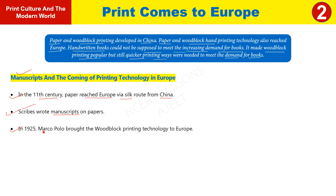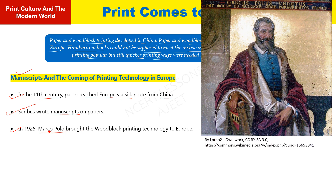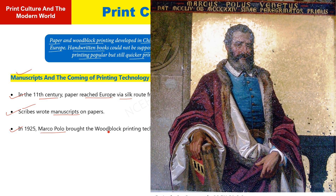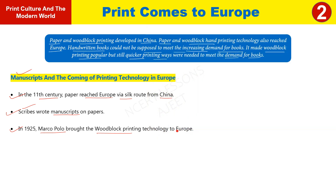In 1295, Marco Polo, the great explorer, returned to Italy after spending years in China. He had learned the woodblock printing technology there and brought it back to Italy, thus introducing the technology of block printing to Europe.